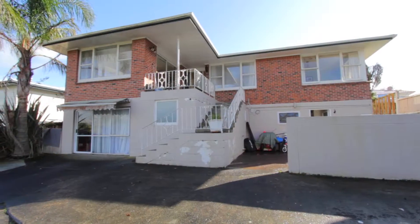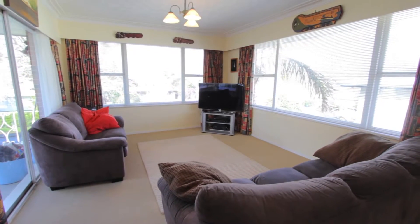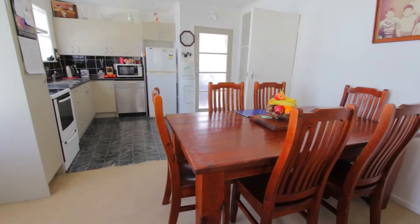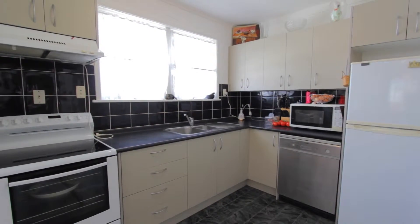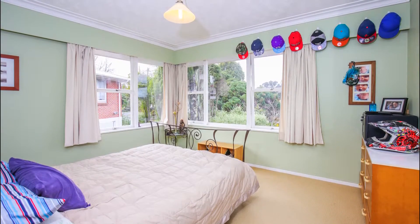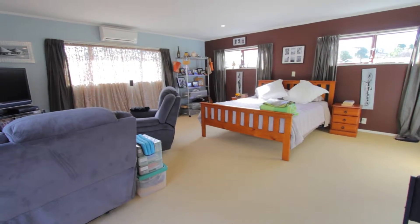As you walk up the stairs to the main entrance, there is a spacious hallway and off to the left is a nice open plan lounge, kitchen and dining area. There are four double bedrooms upstairs, all with wardrobes, nice big windows and the master bedroom with an ensuite.